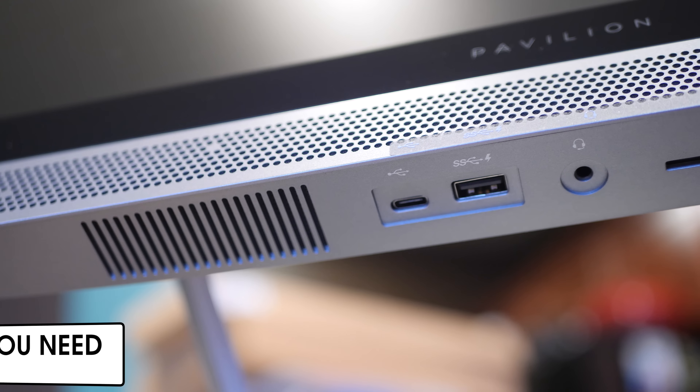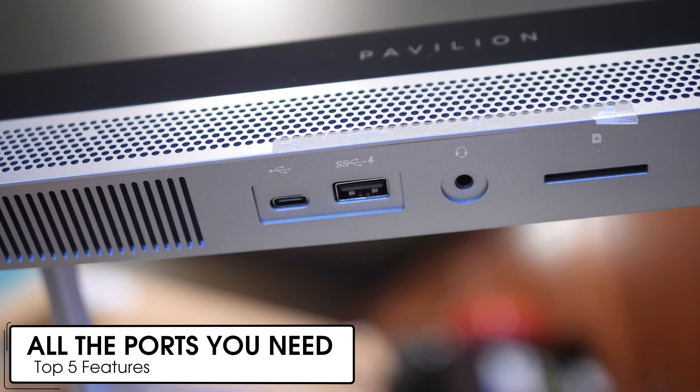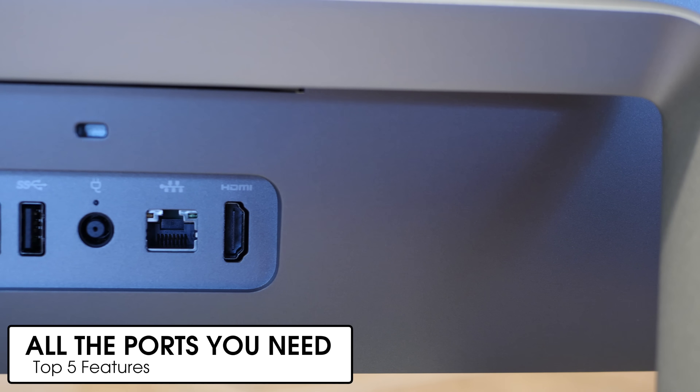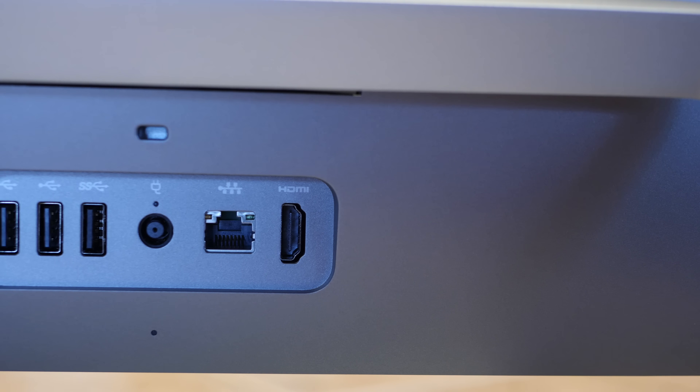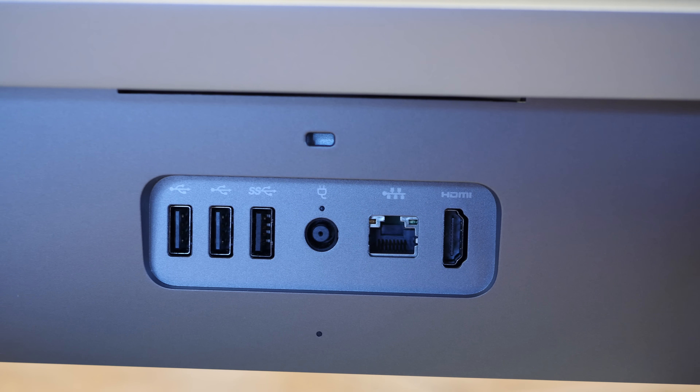Up next on my top five list, number four is the port selection. HP went all out here and put all sorts of ports on this thing: a three-in-one media card slot, two USB 3.0 ports, two USB 2.0 ports, an HDMI out, and even a USB-C port. So pretty much anything you can think of, you can plug it into this PC. That is fantastic.